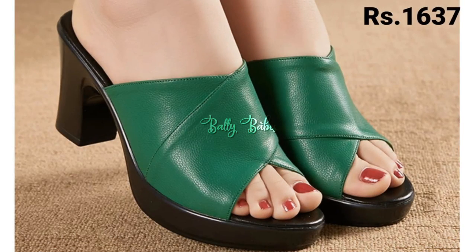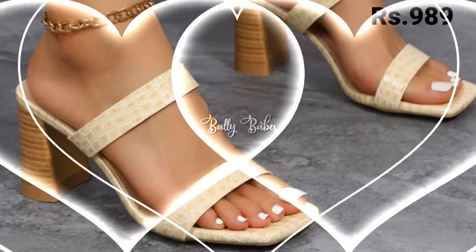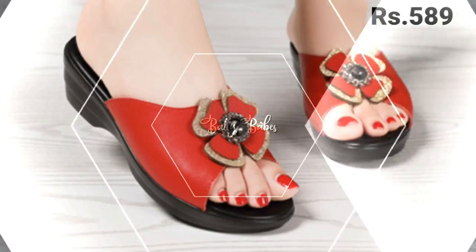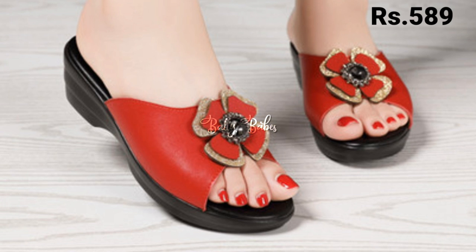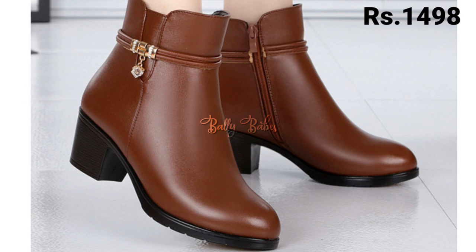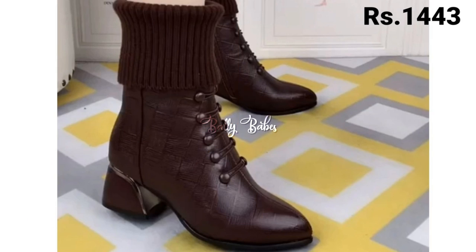Hello everyone, I hope you all are doing fine. Welcome back to our channel Belly Babes, where you get the brand new footwear collection. If you are visiting our channel for the first time, make sure you subscribe and press the bell icon to get the latest notifications of our videos.